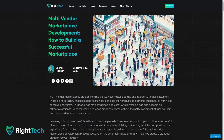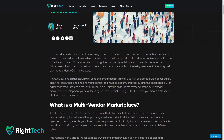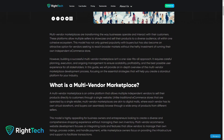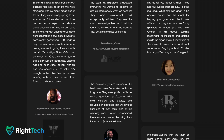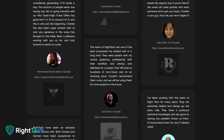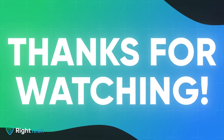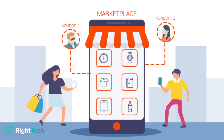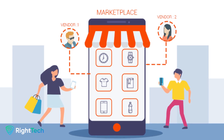At RightTech, we've helped countless businesses build successful multi-vendor marketplaces. Whether you need help choosing the right platform, setting up payment gateways, or ongoing support, we're here to make your marketplace vision a reality. Reach out today and let's get started on building your marketplace. Thanks for watching. Remember, building a multi-vendor marketplace is all about providing value for your vendors, buyers, and your business. Let's make it happen together.